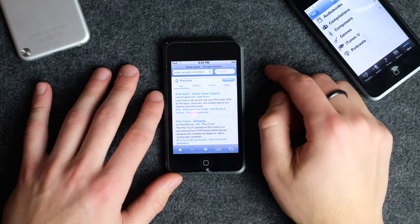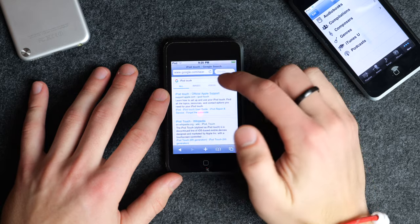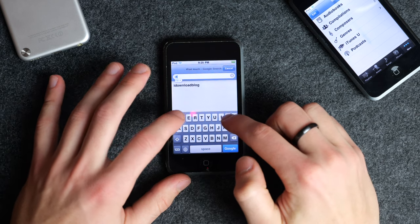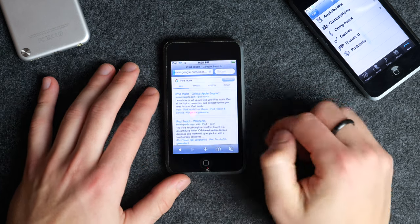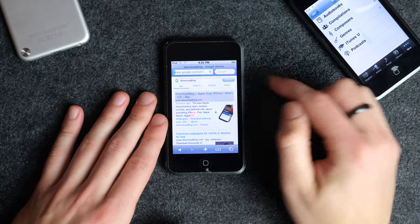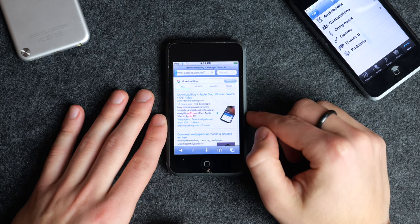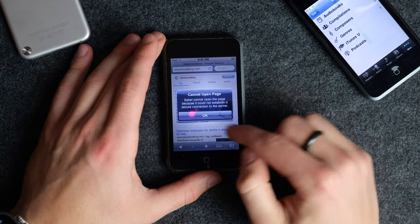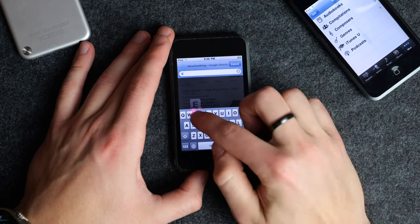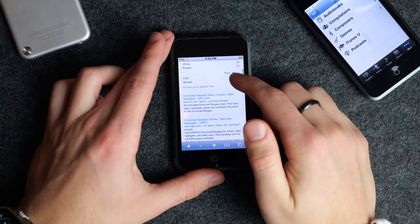We'll go ahead and open up Safari to give you a look at what this is like. It actually still works pretty well, though there are some things that won't load. I can put in iDownloadBlog and search for that — it's actually fairly quick — but when I click on it, most websites just aren't supported anymore. You can search things like 'Bengals' and that still works, no problem.